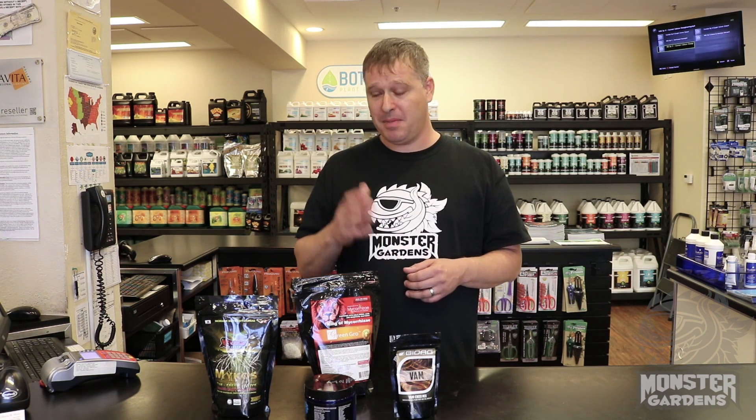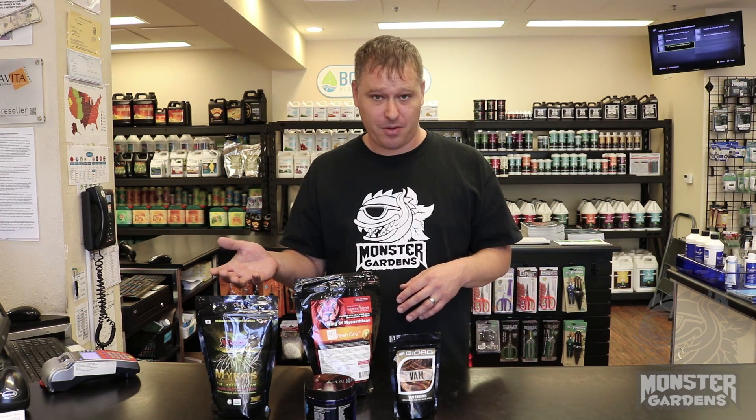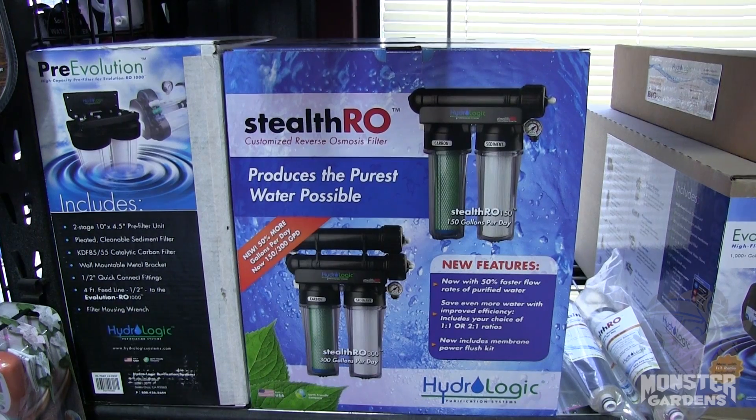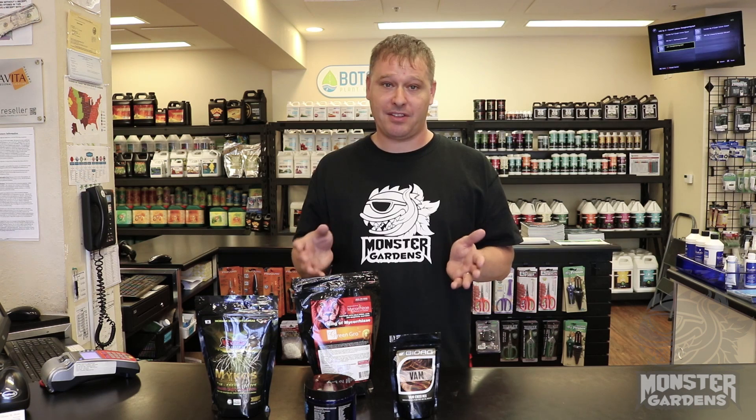Also extremely important: you should be using dechlorinated or RO water when you use these products, because chlorine is great for our municipal water system in that it sterilizes a number of bacteria. The problem is it doesn't differentiate the good from the bad — it just wipes everything clean. So if you're using a product like this and watering with hose water or sink water without filtering first with something like a Boogie Brew filter or a stealth RO, then you're just wiping out that biology before it ever has a chance to take hold.